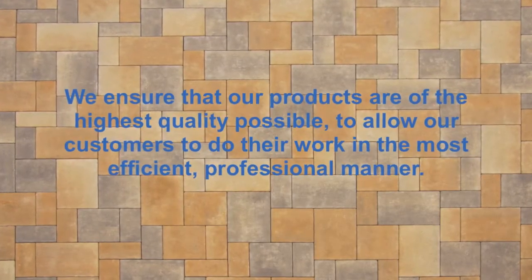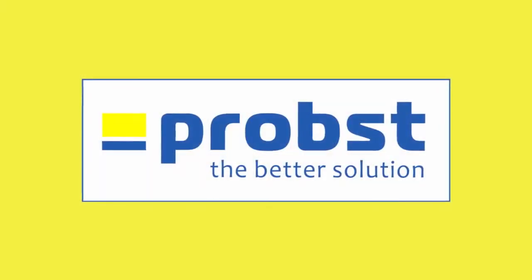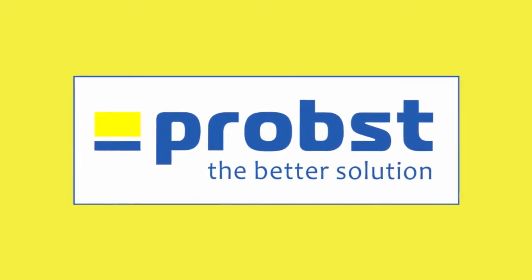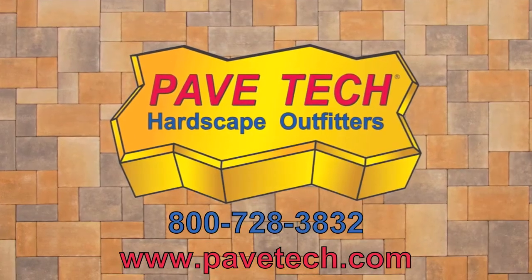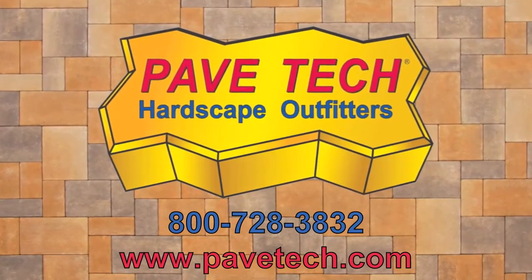Pave Tech, along with our German partner Probst, is committed to providing you a better way to get the job done. Contact us today for more information about our line of products and how they can help you build a long, successful future in the hardscaping industry.